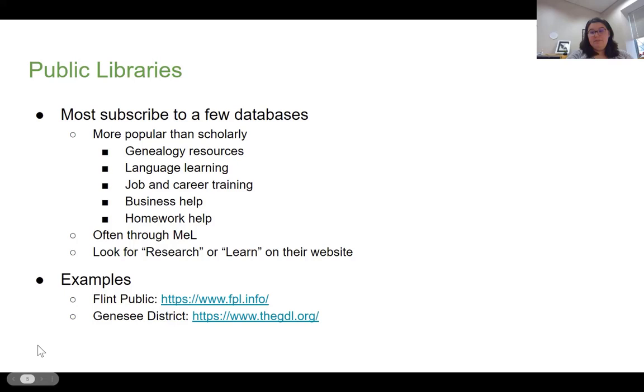If you are not sticking around in Genesee County, please explore what your local library has to offer, because there's a lot of great stuff out there that is not just book clubs and story times. There's a lot of amazing programming that our public libraries do, so always support the public libraries.